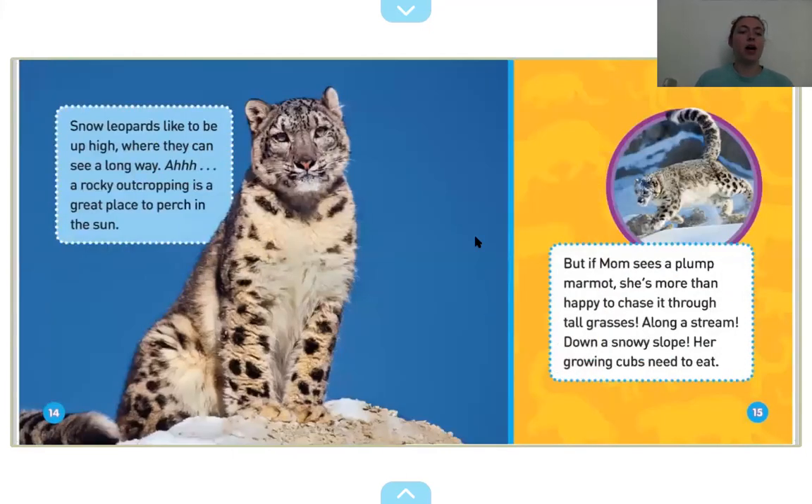Snow leopards like to be up high where they can see a long way. A rocky outcropping is a great place to perch in the sun. But if mom sees a plump marmot, she's more than happy to chase it through tall grasses, along a stream, down a snowy slope. Her growing cubs need to eat. Look at that big fluffy tail — that's pretty cool.